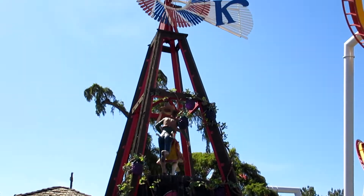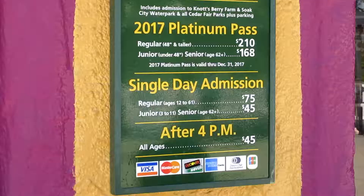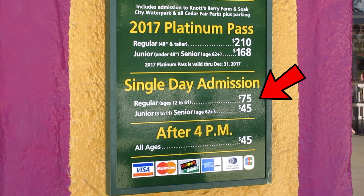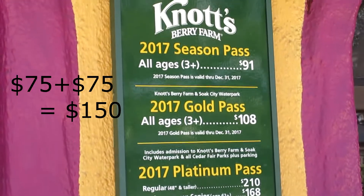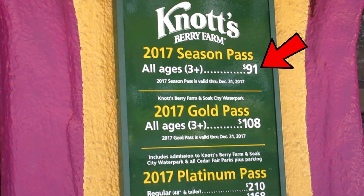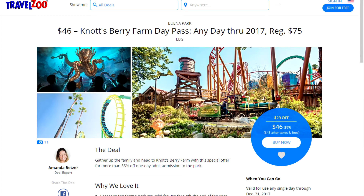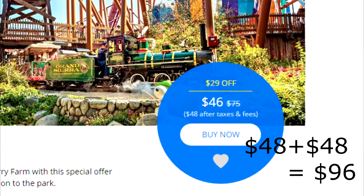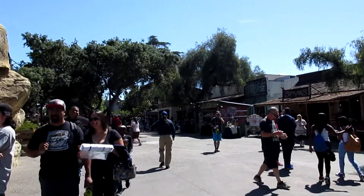If you live close to Knott's Berry Farm and you are planning to visit more than two times, it is definitely worth it. So let's calculate: a day pass is $75, so if you go for two days it's already $150, and the annual pass is only $91. You can find some deals from places like Travel Zoo for $48, but if you go for two days that's still $96, so you'll still save money, especially if you go more than twice living close by.